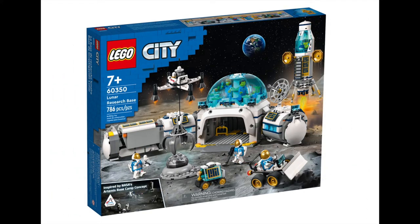Lastly in the City releases, we have the Lunar Research Base. This set is priced at $159.99 and has 786 pieces, and comes with the Research Base itself, a Lunar Lander, Skycrane Drone, Viper Rover, and Moon Buggy, as well as six minifigures. Combined, these sets will make any space-obsessed kid's day.